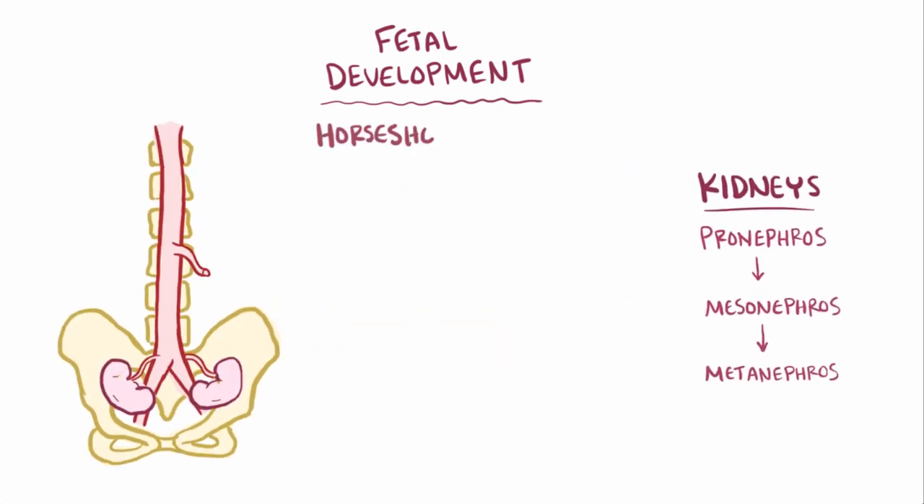For people with horseshoe kidney, their kidneys fuse together at some point during development, and there are two main working theories on how this might happen.